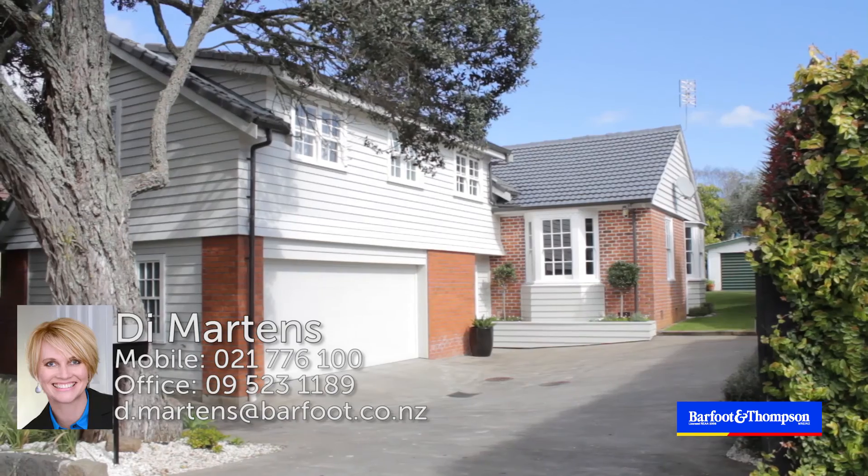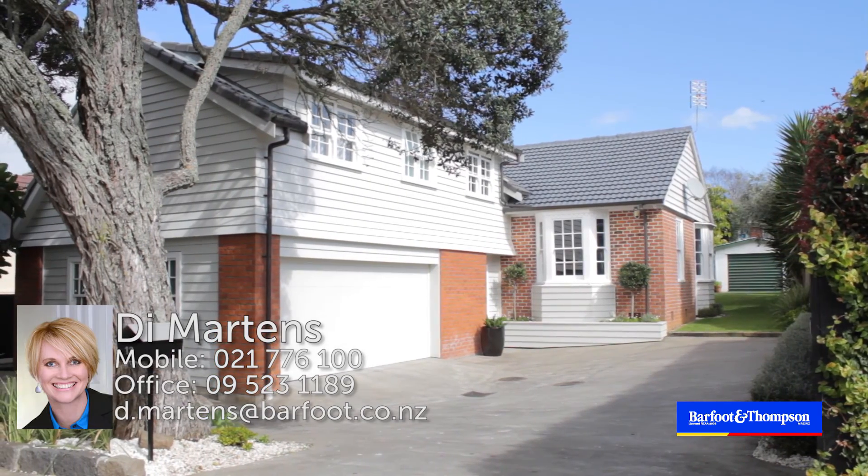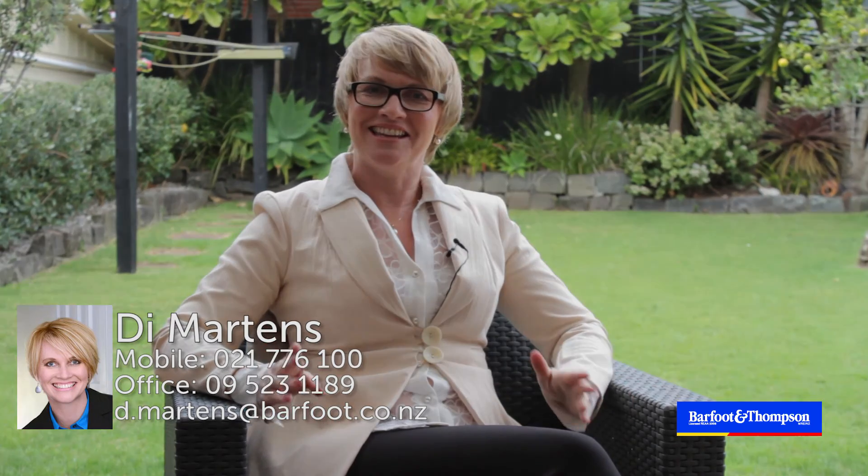So there you have it. I just can't possibly list all the lovely features of this beautiful home. What I suggest you do is come and see me at the open homes. I'll be here Saturday and Sunday 12 to 12:30, or give me a call and I can arrange a private viewing. See you then.